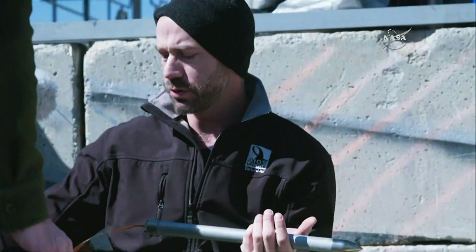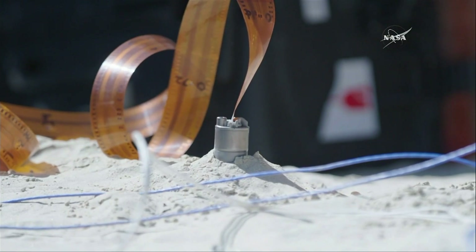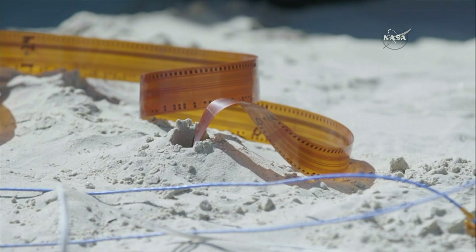It's the heat engine of the planet that drives volcanism, it drives tectonic activity, it drives mountain building — so all the geological processes that happen on a planet are driven by its heat engine, and we want to measure the vigor of that heat engine.